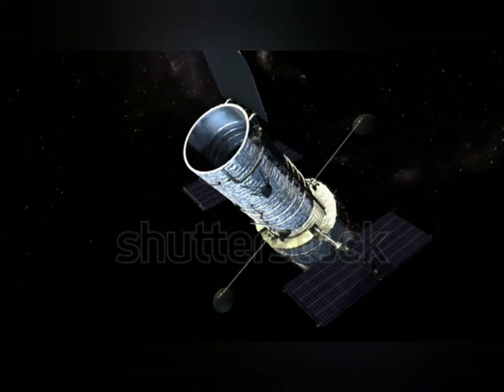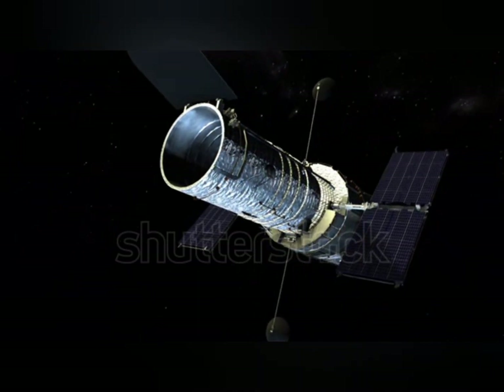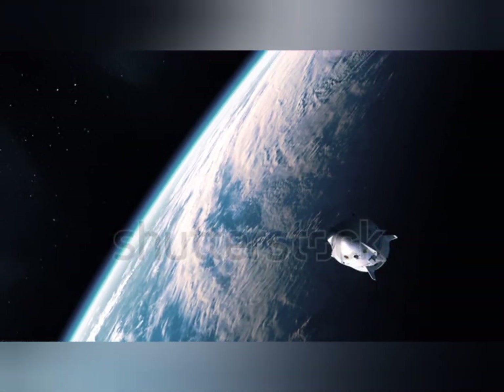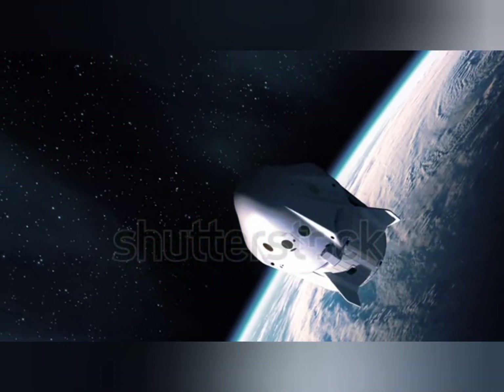Spacecraft are complex machines that require materials that can withstand the harsh conditions of space. One such material is titanium — a lightweight, strong, and corrosion-resistant metal that is ideal for use in space.